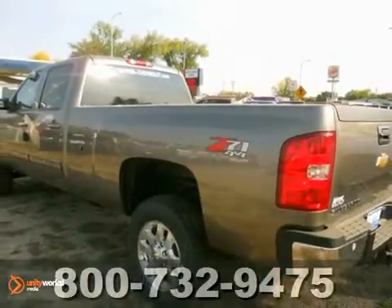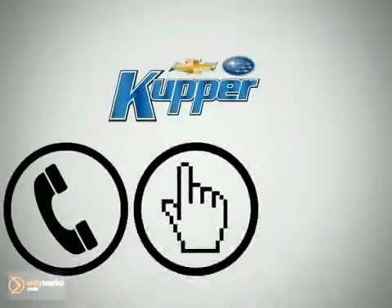Don't miss out. See this for yourself today. Call, click, or stop in today.